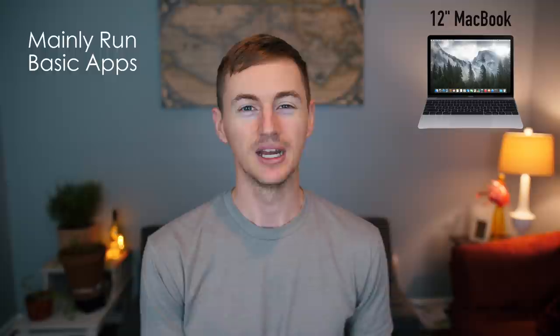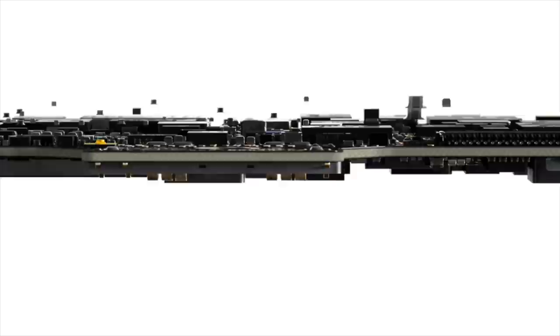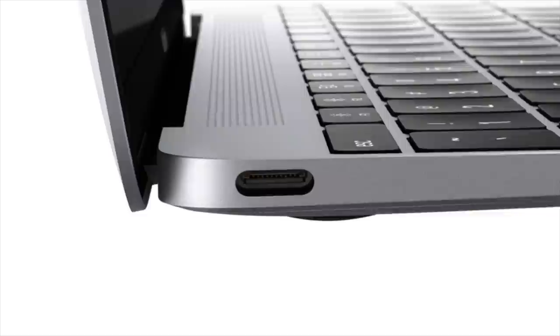If you only run basic applications like web browsing, email, maybe Word documents — if you're not doing anything too CPU-intensive, the MacBook will handle those basic tasks. The base model only comes with that mobile processor which isn't built to do heavy tasks. Also, if you don't need a lot of ports, the MacBook only has one single port for input and output — the USB-C port — which is also used for charging, so you can't plug anything in while it's charging.